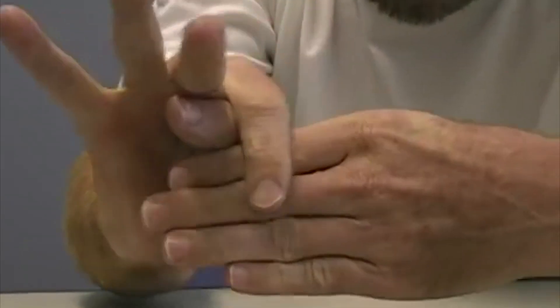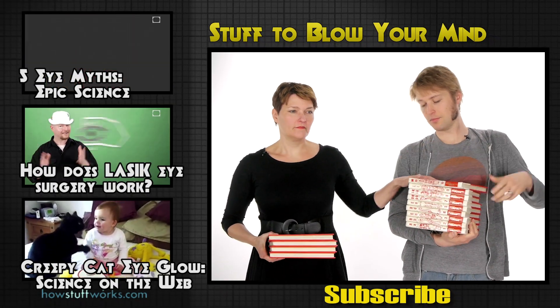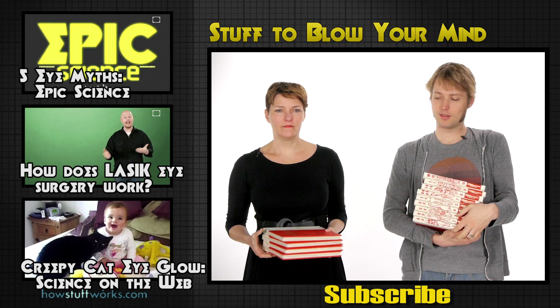All of which makes you wonder what else about life is just an illusion. If you enjoyed this video, be sure to check out these three videos as well, and don't forget to visit us at StuffToBlowYourMind.com.